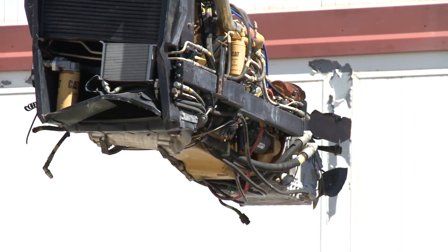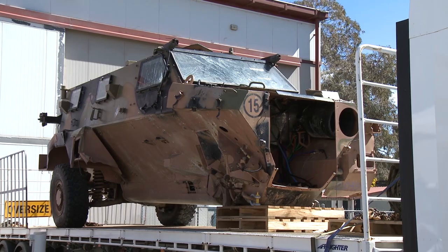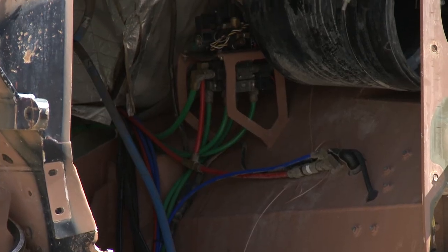This country owes an enormous debt to the engineers, designers, and builders at Thales Australia. Based in Bendigo, about a thousand of the Bushmasters have been made, and we have one of the first prototypes that was used in East Timor at the Australian War Memorial.